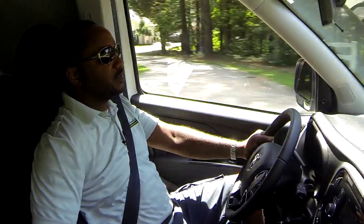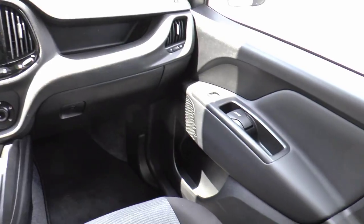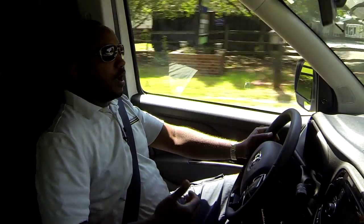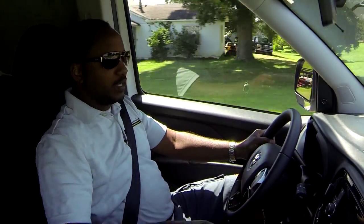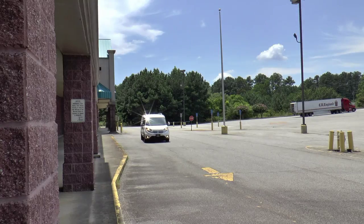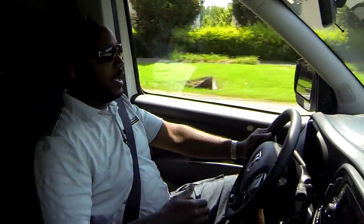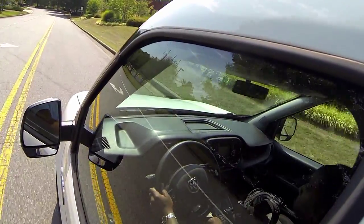When you first get inside the 2015 Ram Promaster City cargo van, you'll immediately notice how much space there is. The door panels are set out wide so you have plenty of room for your arms, the seats are comfortable with captain's chair armrests, and all the controls for the dash and gear selector are right there within easy reach. The side windows are large, as is the front windshield, which is sloped so the A-pillars don't hinder visibility. Sight lines out front are pretty good, and the hood slopes down so you can see where the front end is.